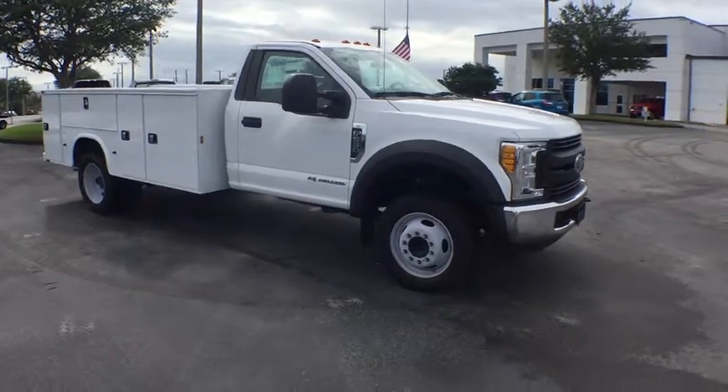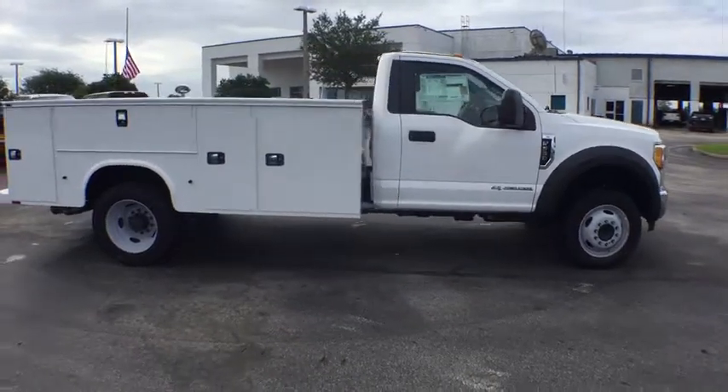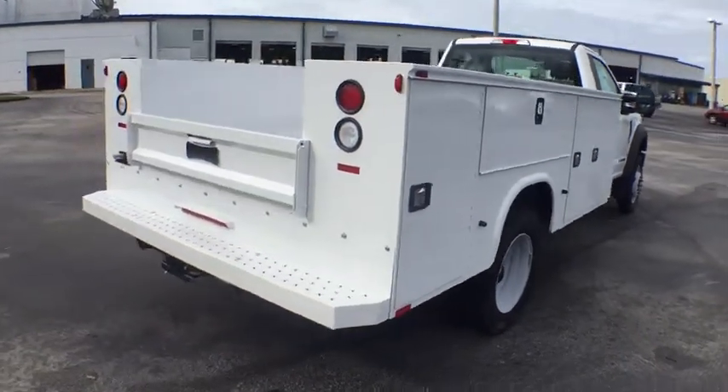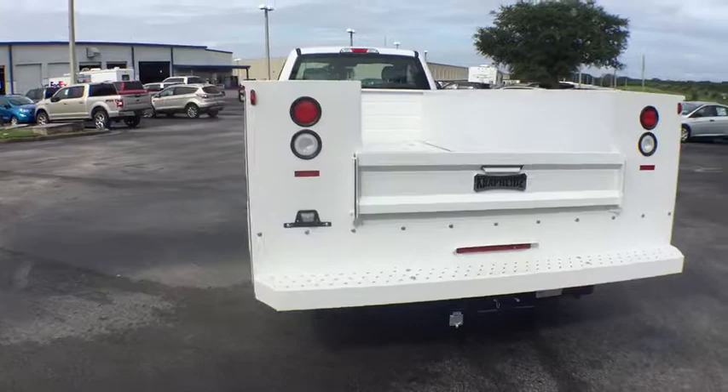The 2017 Ford F-550 Super Duty. The Ford Super Duty F-550 is a real work truck built with Ford tradition for reliability, safety, and comfort. This heavy-duty work truck is ready to tackle the most demanding jobs.